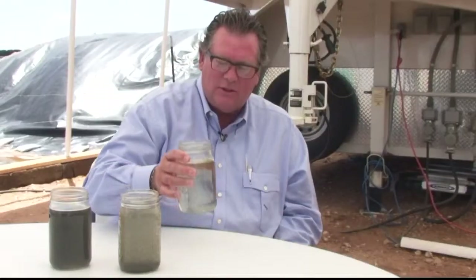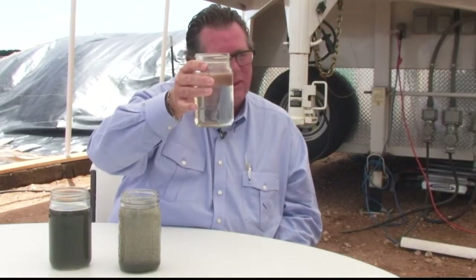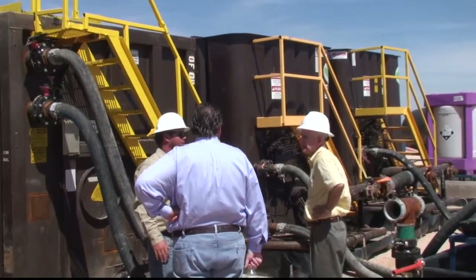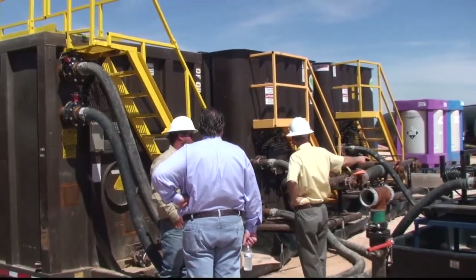At the end of the process, this is what we end up with — this is what they frack with. As you can see, we get all the junk out, and you go from that to that. Water Rescue Services is operating in Texas, Pennsylvania, West Virginia, and Colorado.